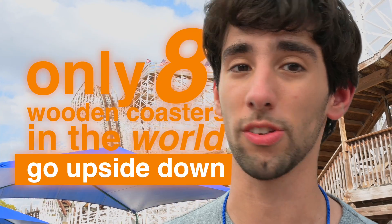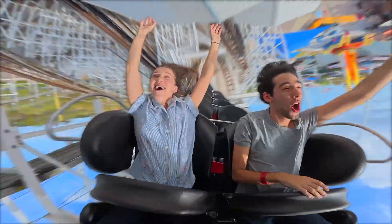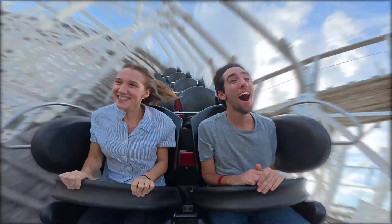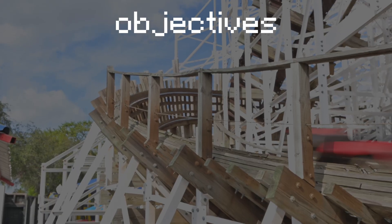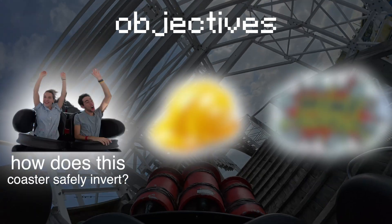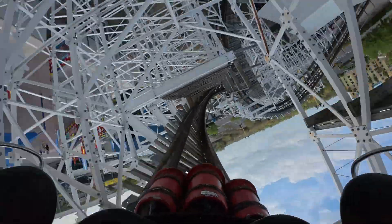Only eight wooden roller coasters in the world can do this. Just everything about that feels so wrong. Wooden roller coasters are all about speed, airtime, and out-of-control fun. But inverting? That's steel coaster territory. So I have three objectives: how does this ride safely go upside down — from the track to the trains to the crazy-looking barrel roll? How does Mind Blower do it?